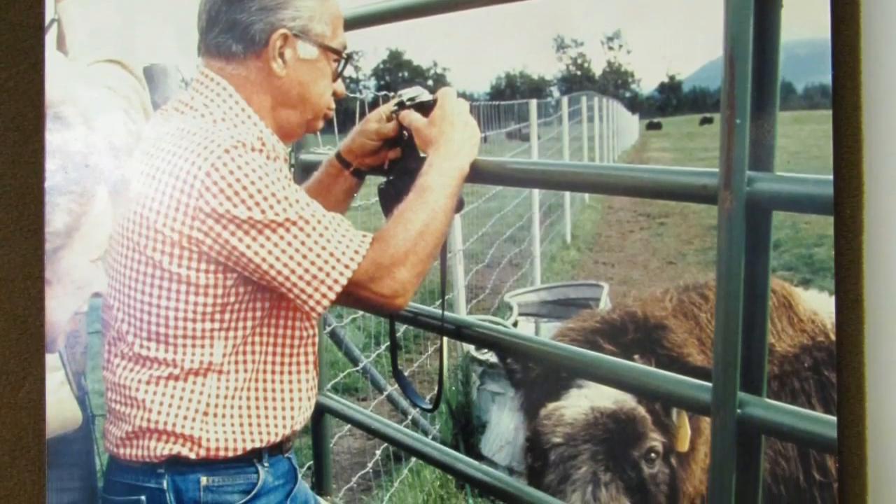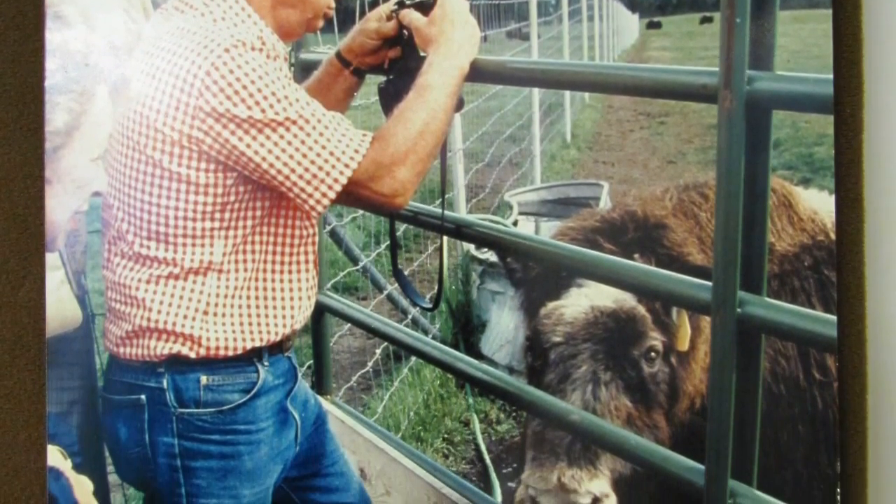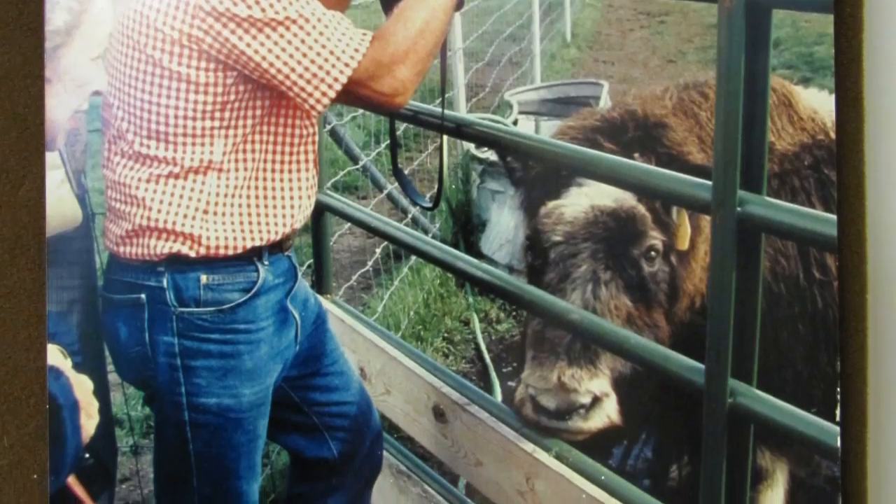Back in 1969, the muskox that were the starters for the cooperative were captured from Greenland by a gentleman named John Teal. They went ahead and captured mostly babies, both males and females — a group of 34 animals — and then brought them up to Fairbanks.